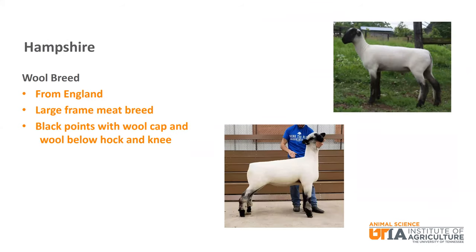Hampshire is a black faced breed from England. It is known as a large frame meat breed with black points and has wool on the cap and below the hock and knee. It is one of the more popular breeds in Tennessee and the United States.